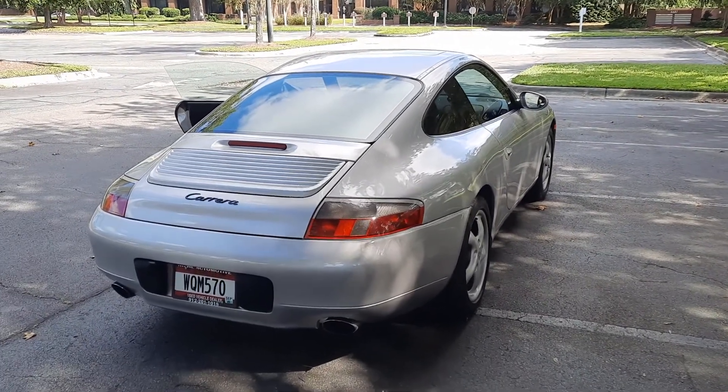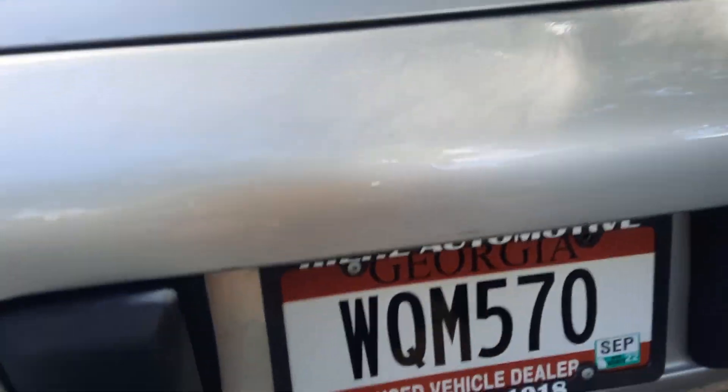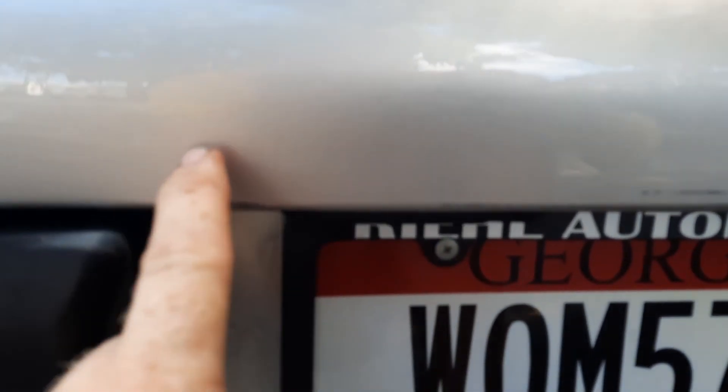Also, when I was detailing the vehicle I noticed some paint — it's hard to see, but there's evidence of a re-spray on the rear bumper in this area right here.